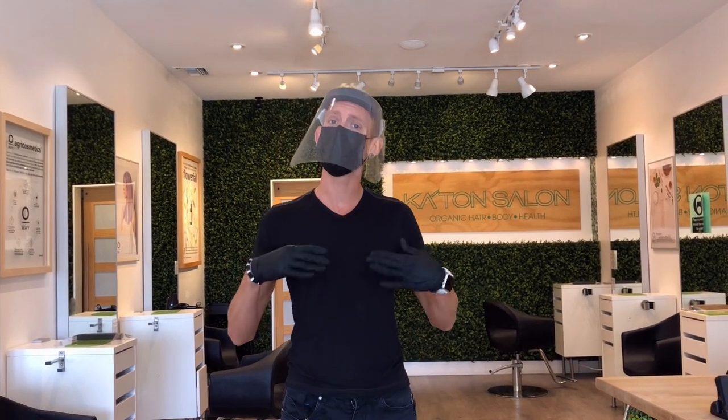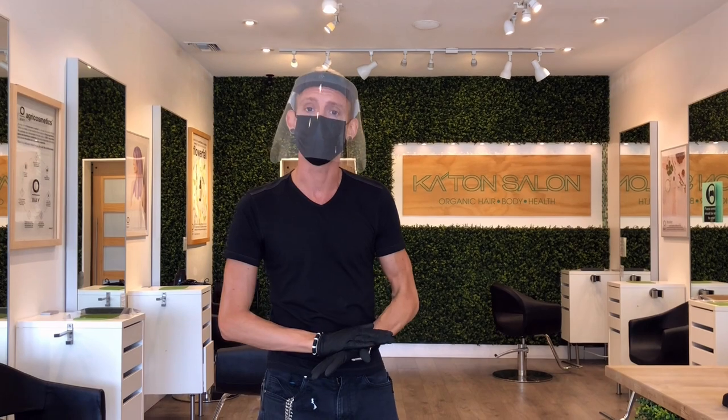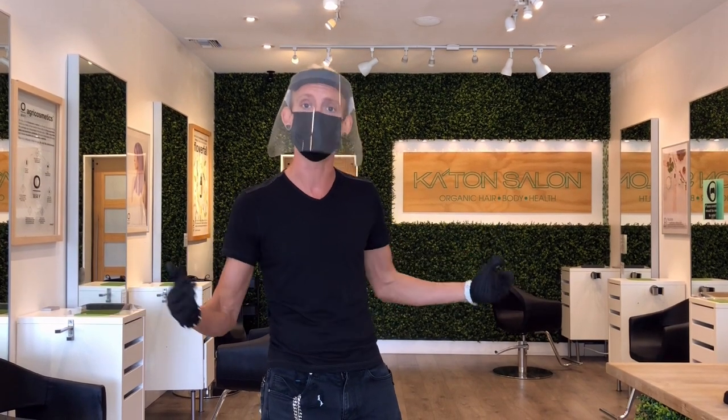We have a very large salon. This is only one of two salon floors we have with over 2,000 square feet. Those two stations behind me are over six feet apart, so we're going to have plenty of room to socially distance as much as possible.